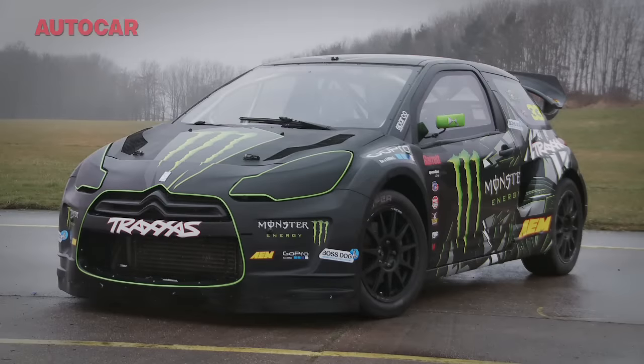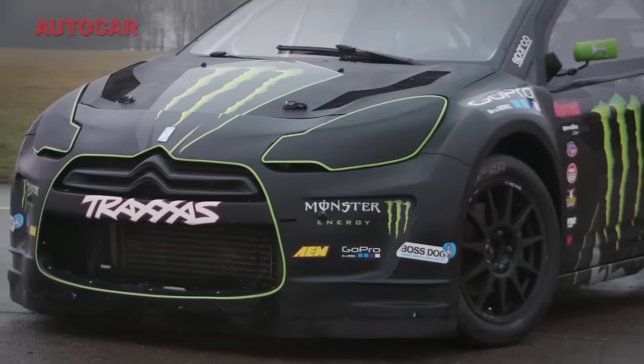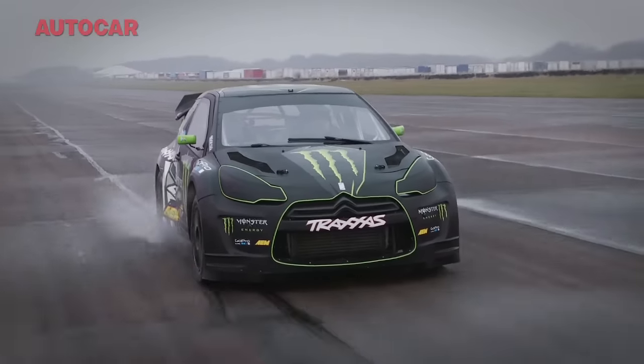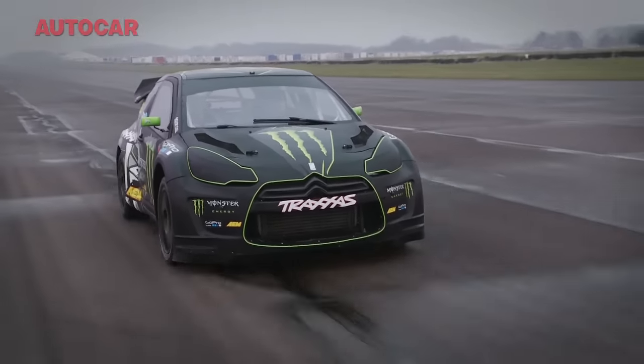Except this is no ordinary Citroën DS3. It's Liam Doran's X Games winning Rallycross DS3. And it is 110% bonkers. I mean, just look at and listen to this.